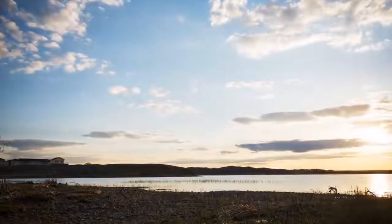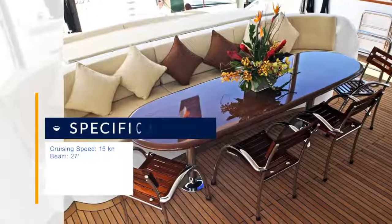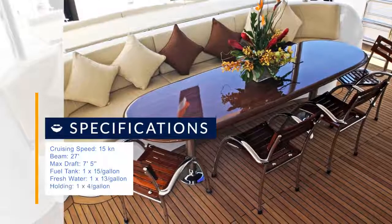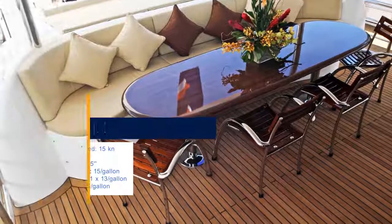Built at the Tsumt Nesilik shipyard in Antalya, Turkey, to full RINA unrestricted classification, the Tsumt yard is recognized around the world as one of the top composite builders today, and this is the first Hargrave project from this high-tech facility.